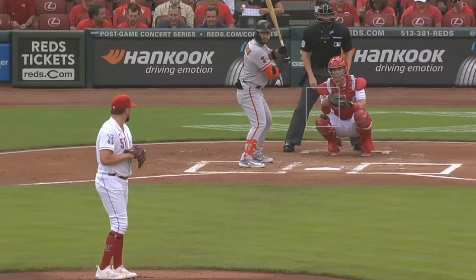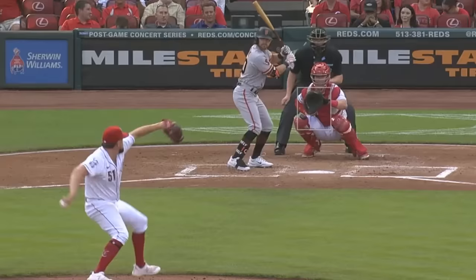Graham Ashcraft had 3 Ks in 6 innings, giving up 2 runs, and had this nasty slider, as well as this cutter for a strikeout-throwout double play.